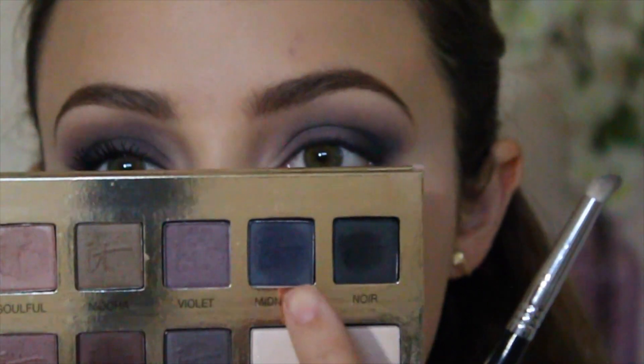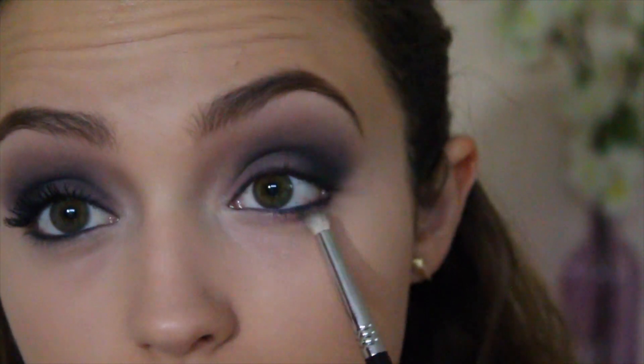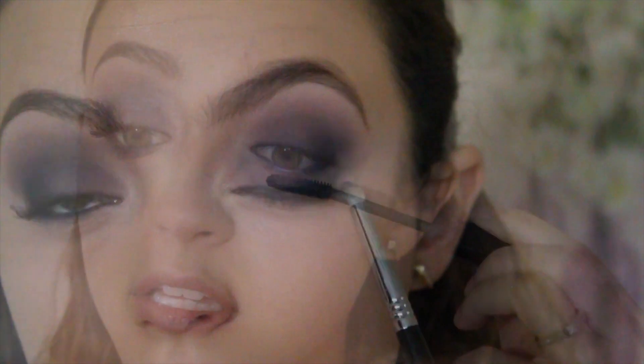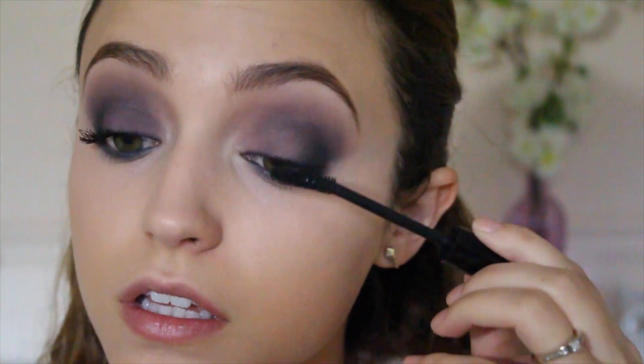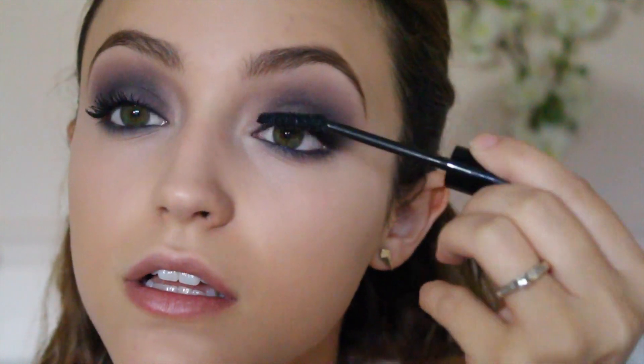I'm going to add some of the Transforming Pearl in my inner tear duct as well. Then I'm taking the Midnight color on a pencil brush and buffing this underneath my lower lash line just to smoke it out. The mascara I'm using is the Jordana Best Lash Extreme, and I'm applying it to my top and bottom lashes.